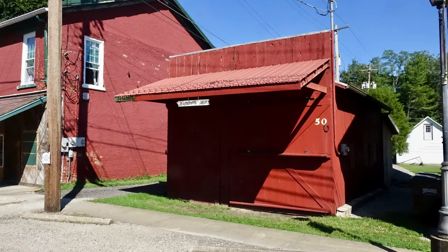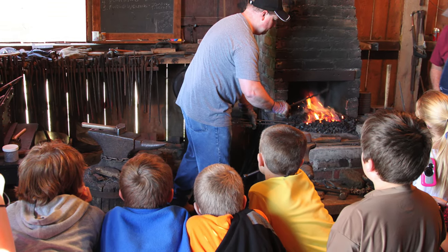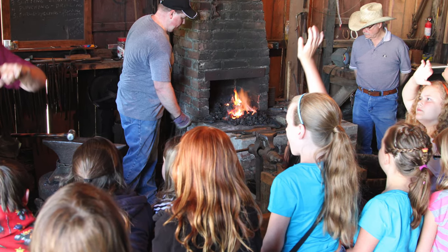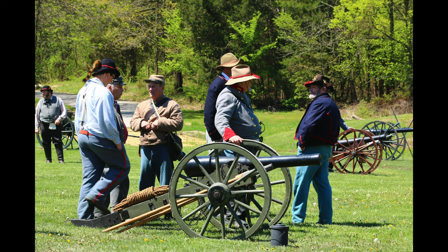The blacksmith shop on site is not an original building — it was built after the organization of the Historical Society using lumber from the Pennsylvania Railroad Depot in Vernon. Due to increased interest in blacksmithing, the blacksmiths recently enlarged the shop to improve the atmosphere for both workers and spectators. It's a working blacksmith shop, members maintain and operate it, and they are members of the Indiana Blacksmith Association. The shop has been designated as a training facility for up-and-coming blacksmiths.